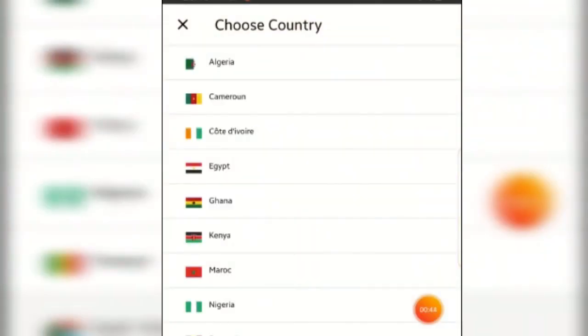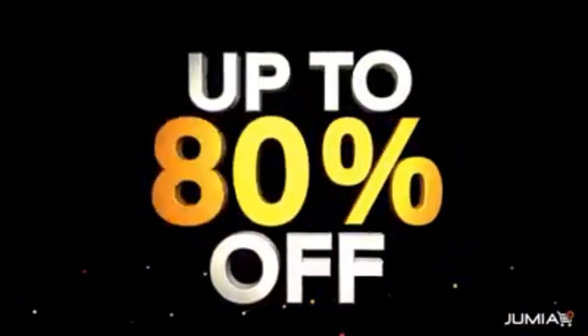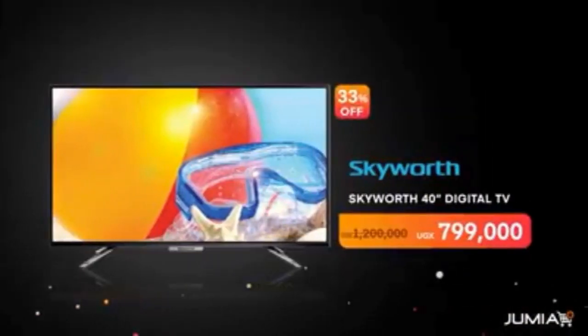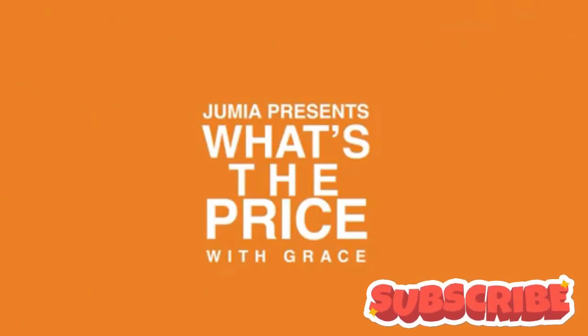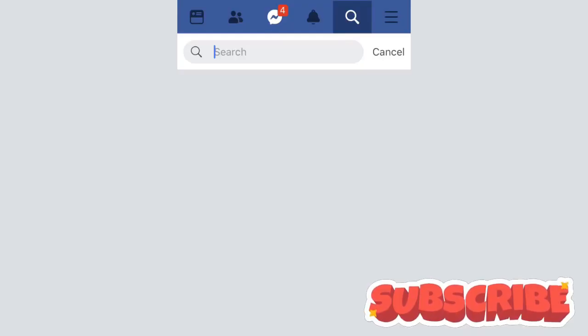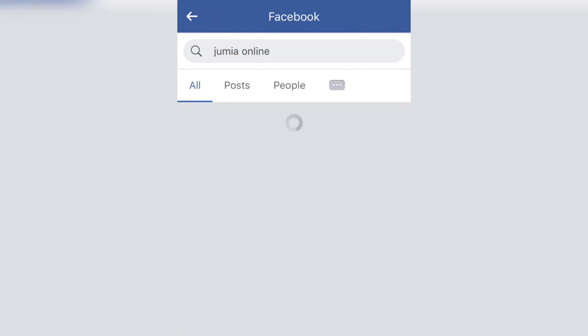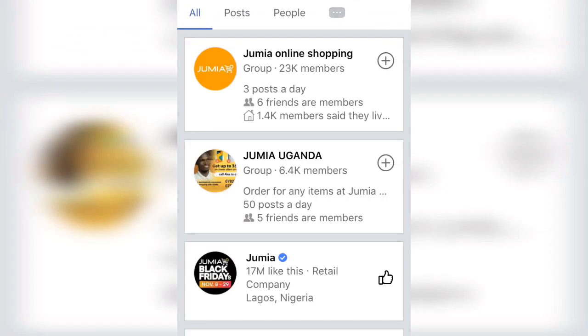Tip number three is to make sure that you follow my YouTube channel by subscribing and hitting the notification bell for the latest information. I'll be providing you with the latest information about the Jumia treasure hunt, the latest Black Friday deals, and also how to get freebies from Jumia — yes, it's true, Jumia is also doing giveaways. Tip number four is to like the Jumia official page on Facebook. Once the treasure hunt item has been posted by Jumia, be smart by searching on time and be patient by continuously searching until the last minute.